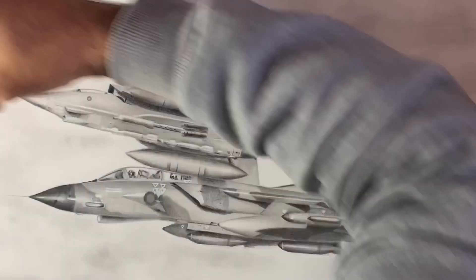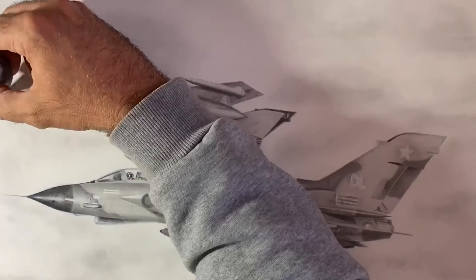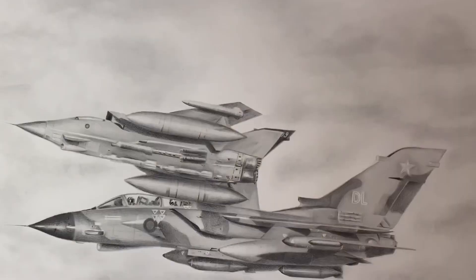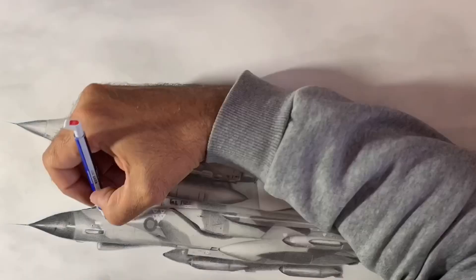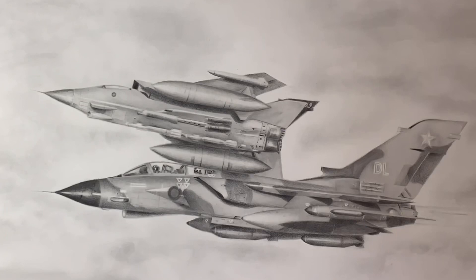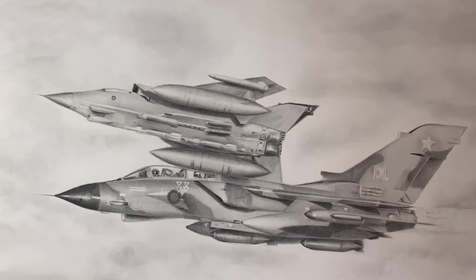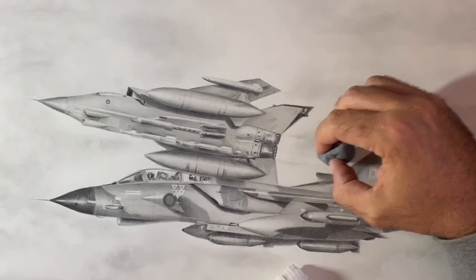I do have a passion for aircraft, particularly fighter jets, so it was a wonderful piece to draw — one that I hope is displayed with pride in your office. I don't want to put a number of hours on this; there are too many to mention, but well worth it. I did finish it off with a very subtle cloudy background, which I think emphasises some of the details. I'll just leave you with the final finishing touches of the drawing and then one finished image of it once it was sprayed and signed.